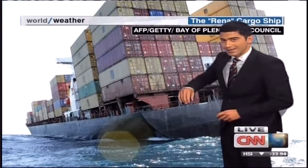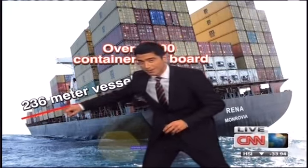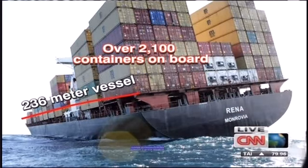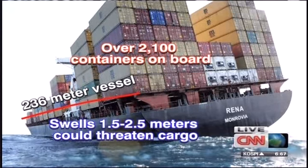You've got to measure this end to end to really get a good understanding of how large it is, because over 230 meters for the vessel size, about 770 or so feet across as the side goes. Again, you take a look — some 2,100 containers on board. The cargo is certainly going to be threatened by the storm coming in causing the swells, and it's not just oil and diesel — there's paint, grease, and hydraulic oil we know that's on board this vessel.